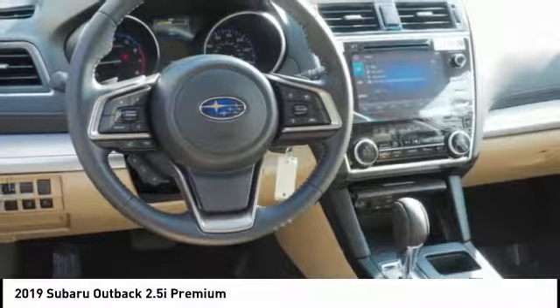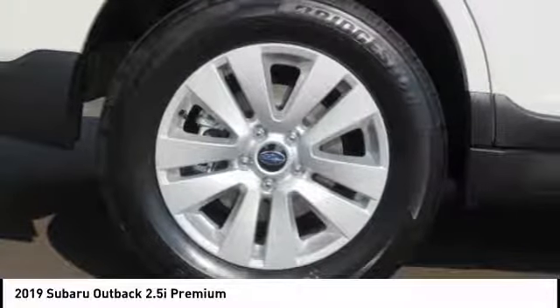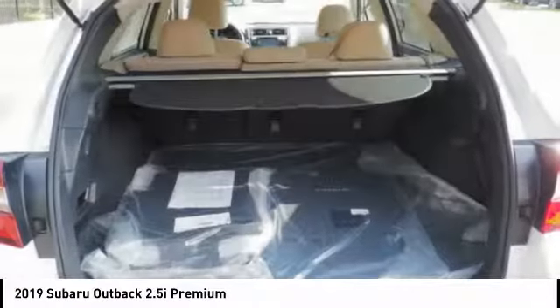Power brakes, Wi-Fi hotspot compatible, clock, child safety locks. Wouldn't you look great in this vehicle? Stop in today and see for yourself.